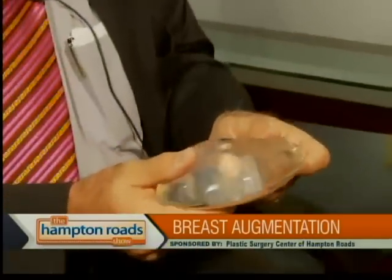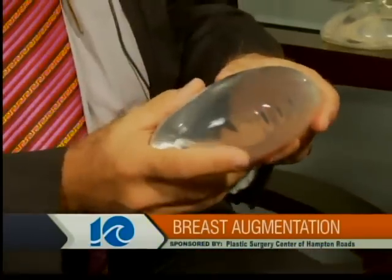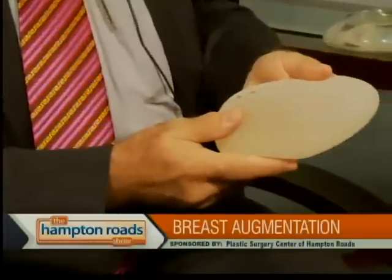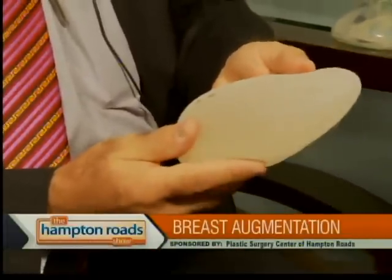Talk about some of the different types of implants out there that women can get. With breast augmentation, there are mainly two types of implants available. One being a silicone implant, filled with a silicone gel substance. The other being a saline-filled implant, filled with salt water. For reconstructive purposes, there is the gummy bear implant — a style 410 cohesive gel implant — used mainly for reconstruction.